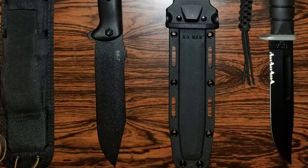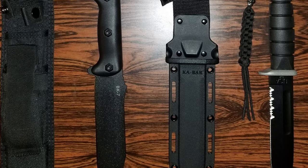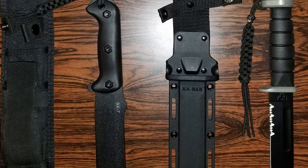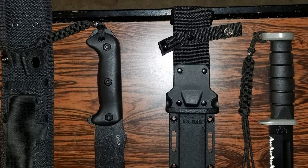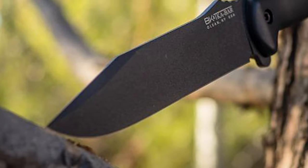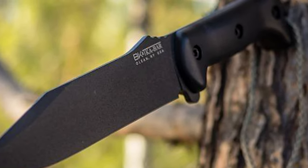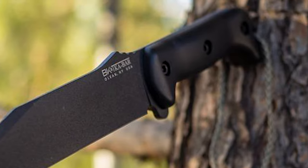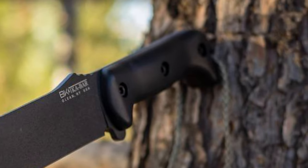The blade length is 7 inches, thickness is 0.188 millimeters, and the overall length of the knife is 12.75 inches. The width of the knife is 4.8 inches. The weight of this Kabar is 0.85 pounds. It features a Swiss-made Grivory handle. The handle is constructed of glass fiber-filled nylon for added strength. This knife comes with a molle-compatible heavy-duty polyester sheath.